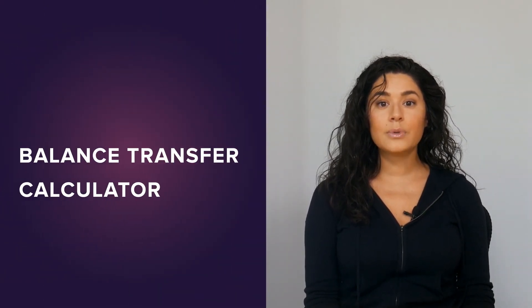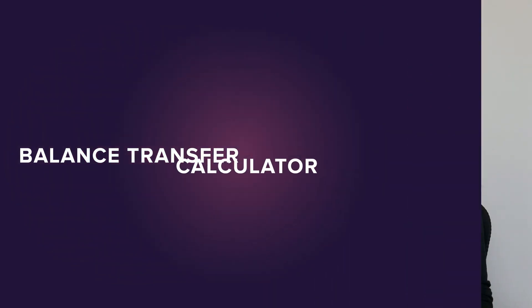To see if paying a 3% balance transfer fee makes sense in your case, you can use WalletHub's balance transfer calculator by clicking the button right here.